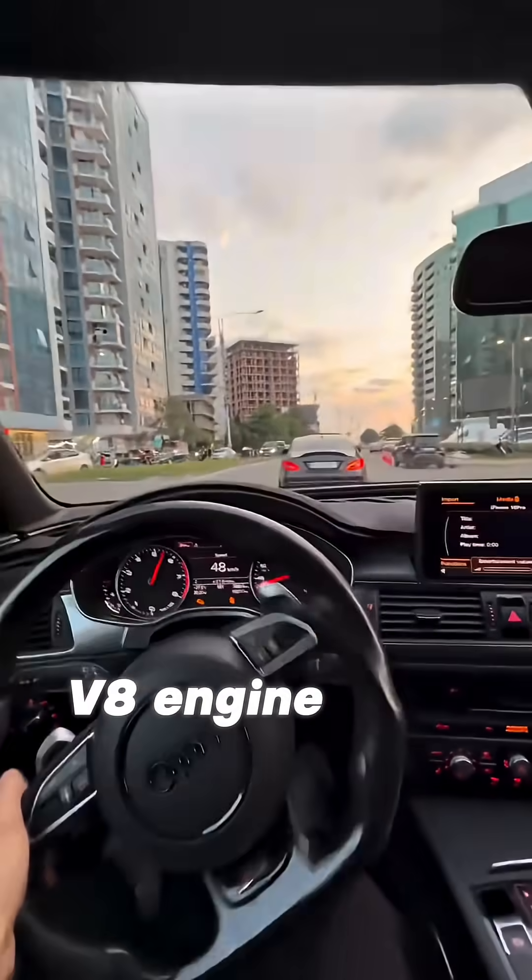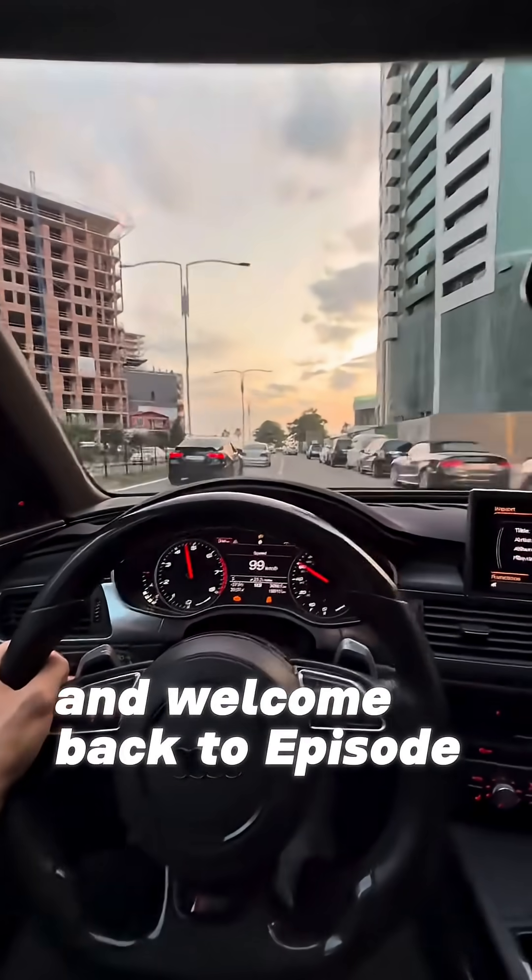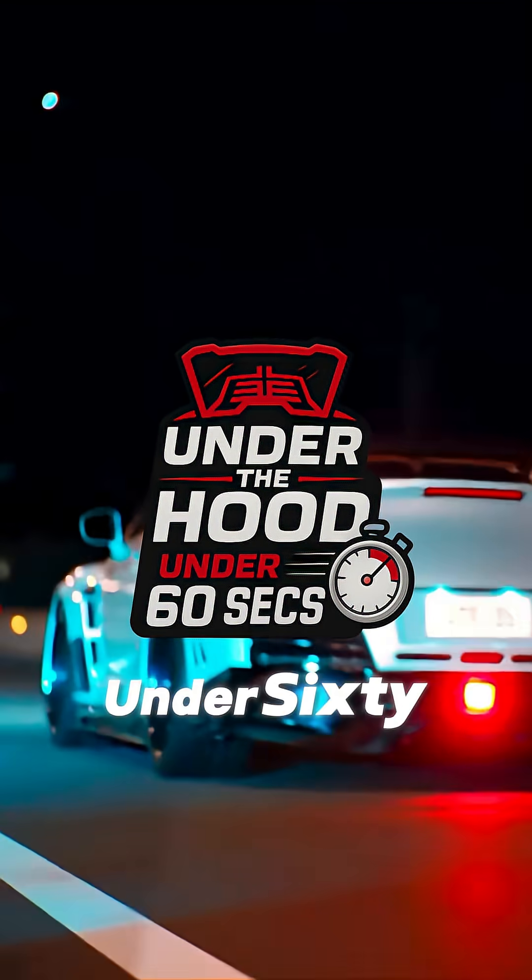Ever wondered what makes a V8 engine different from a V6? This is Tag8P1 and welcome back to episode 4 of Under the Hood Under 60 Seconds.